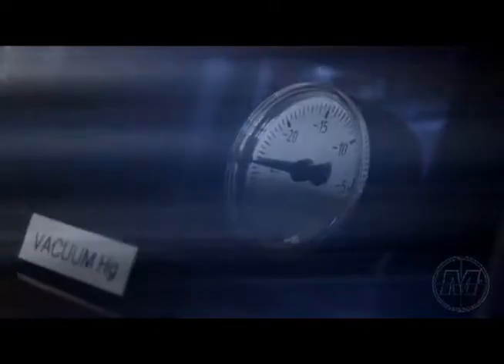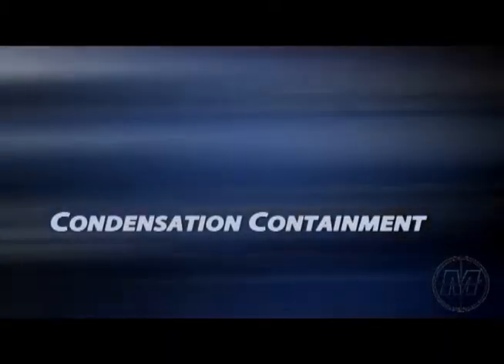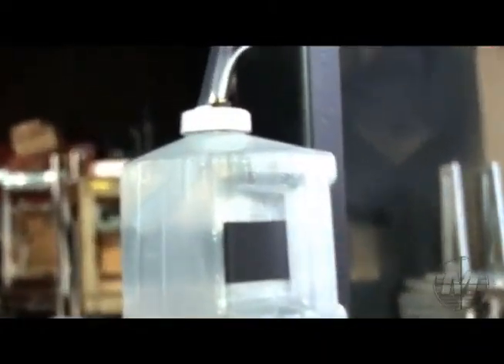Vacuum gauge. The manifold vacuum gauge is used to monitor vacuum levels necessary to activate plenum blend doors. The unit is also equipped with a one-gallon condensation tank with an 80% tank-full warning pilot light at the console.